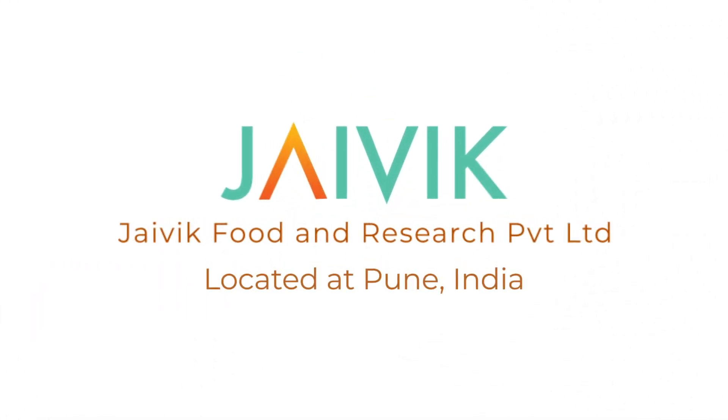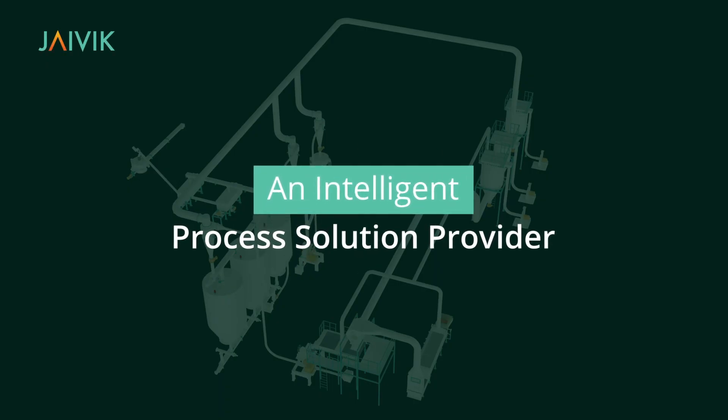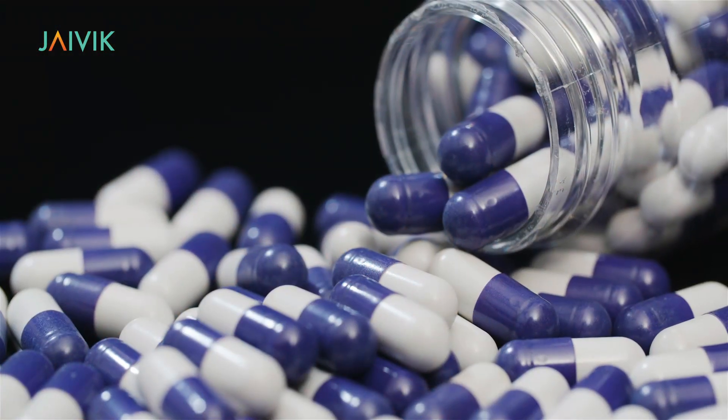Located at Pune, India, Javik Food and Research Private Limited is an intelligent process solution provider in the field of food and pharmaceutical globally.